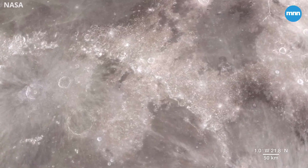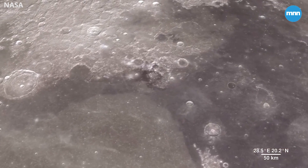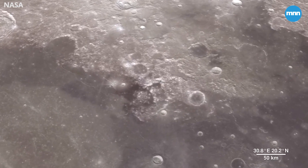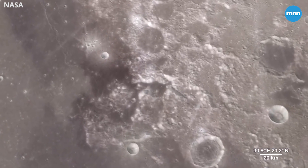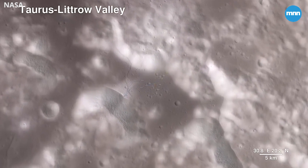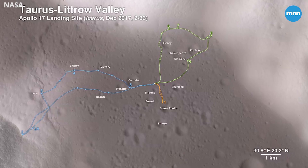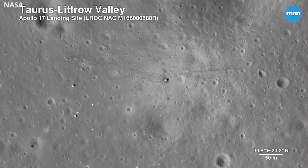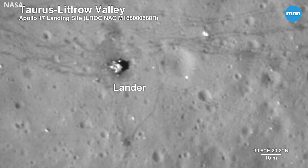As much as we study the moon looking for sites to visit, we also look back at places we've already been. The new data that LRO is gathering helps us reinterpret the geology of familiar places, giving scientists a better understanding of the sequence of events in early lunar history. Here, we descend to the Apollo 17 landing site in the Taurus Littrow Valley, which is deeper than the Grand Canyon. The path the astronauts took over the course of three days is shown. The Lunar Reconnaissance Orbiter camera is even able to capture a view of the bottom half of the Apollo 17 lunar lander, which still sits on the surface, as well as the rover vehicle.